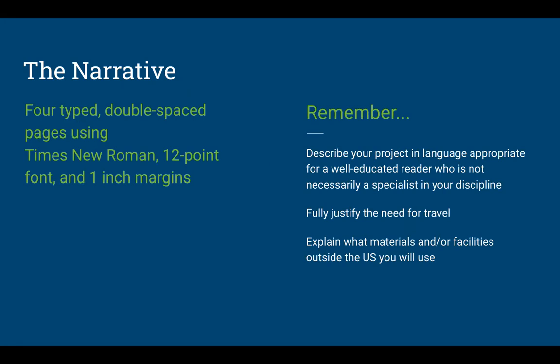Reiterating: the narrative must be four typed double-spaced pages using Times New Roman 12-point font and one-inch margins. Remember that your reviewers are likely not going to be in your discipline. We use broad disciplinary panels — either a STEM/health panel, an arts/humanities panel, or a social science/education research panel. Your proposal needs to be understandable by a well-educated generalist.